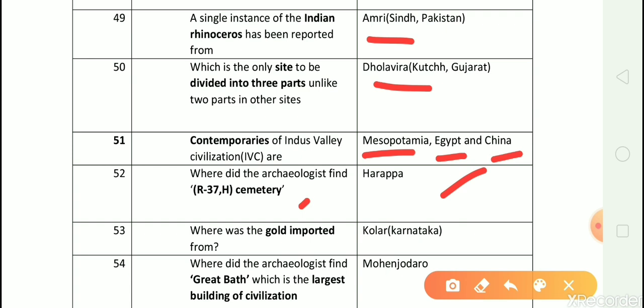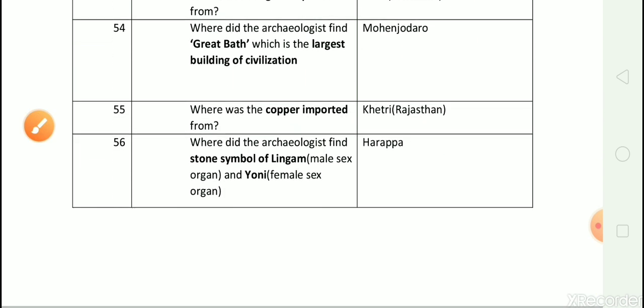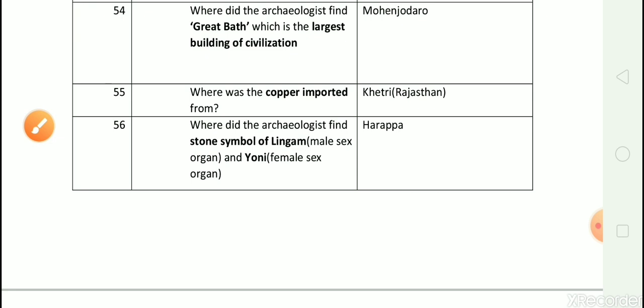Question number 53: Where was gold imported from? Answer is Kolar, Karnataka. Question number 54: Where did the archaeologists find the Great Bath, which is the largest building of the civilization? Answer is Mohanjodaro.